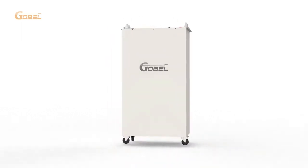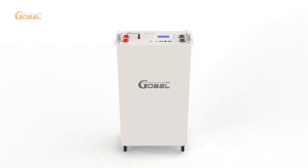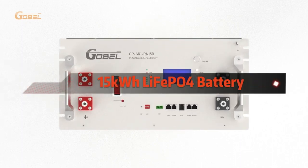Welcome to the Goebel Power 15 kWh lithium battery for household energy storage. This advanced battery system is designed to provide reliable and efficient energy storage for households.